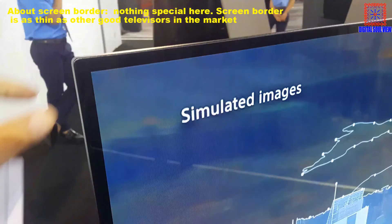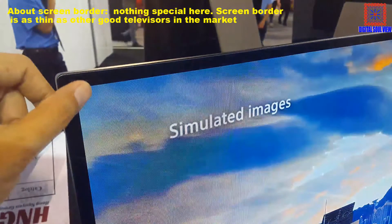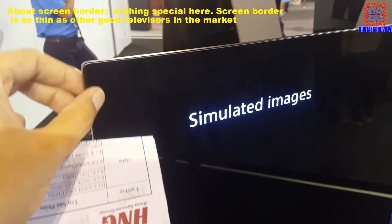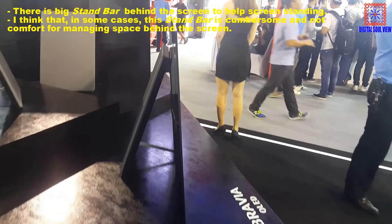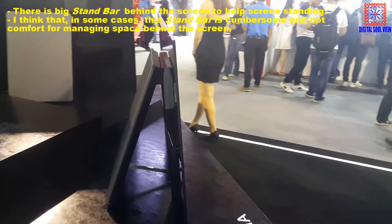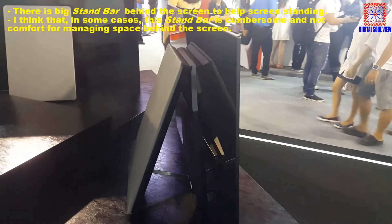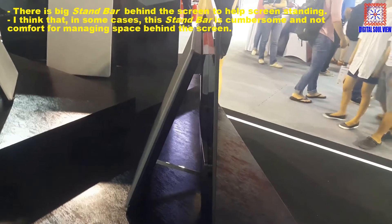About the screen borders — nothing special here. The screen borders are as thin as other good Televisors on the market. There is a big stand bar behind the screen to keep it standing, though in some cases this stand bar is cumbersome and does not conform well for managing space behind the screen.